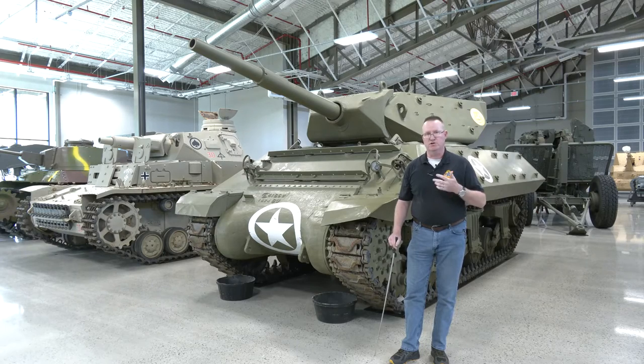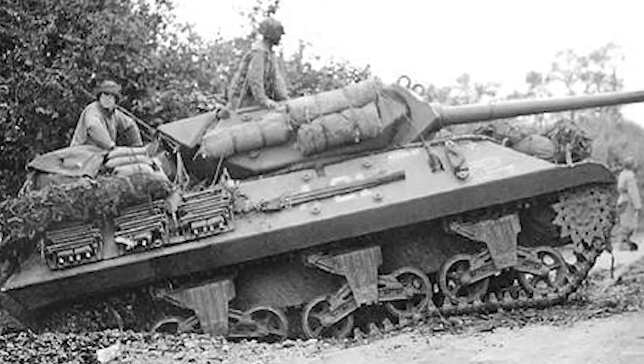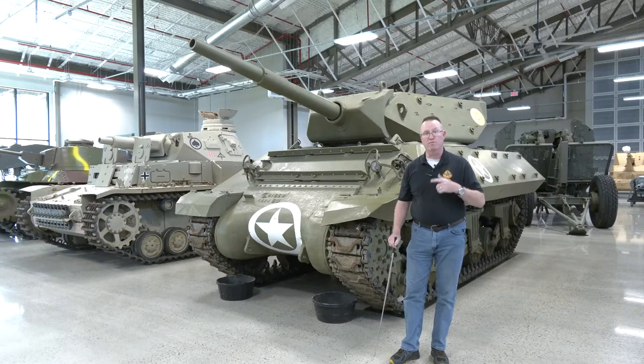One particular unit, the 703rd Tank Destroyer Battalion, originally attached to the 3rd Armored Division, destroyed 10 enemy tanks or armored vehicles for every one that they lost.